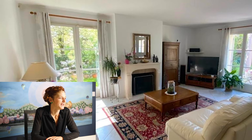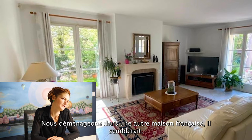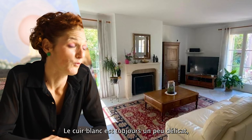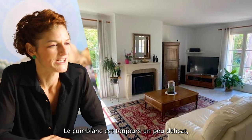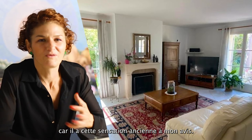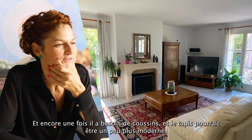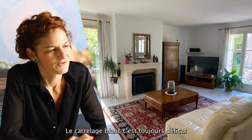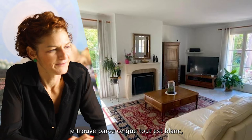Moving on to another French house. The white leather always has that old feel to it in my opinion, and again it needs cushions. The rug could be a little bit more modern. White towels on the floor are always tricky.